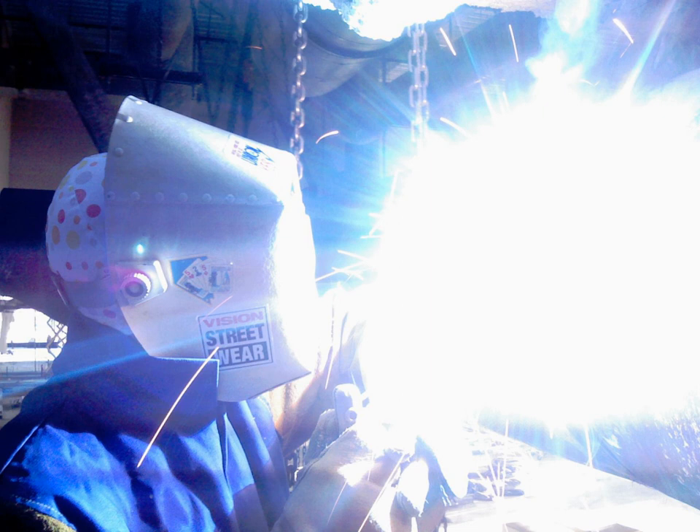Ultraviolet means 'beyond violet' from Latin ultra, 'beyond', violet being the color of the highest frequencies of visible light. Ultraviolet has a higher frequency than violet light. UV radiation was discovered in 1801 when the German physicist Johann Wilhelm Ritter observed that invisible rays just beyond the violet end of the visible spectrum darkened silver chloride soaked paper more quickly than violet light itself.